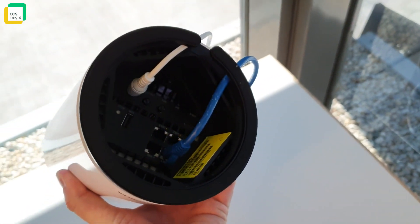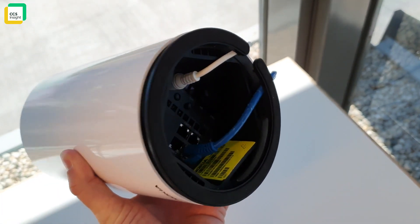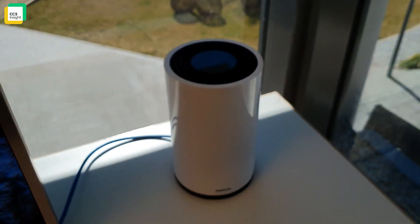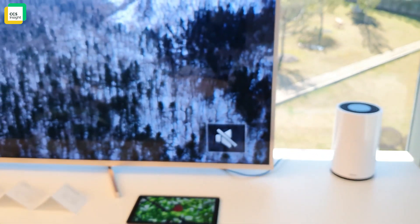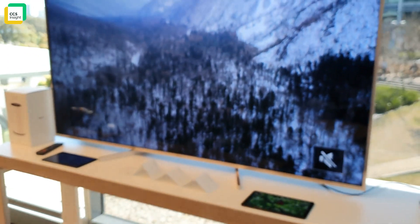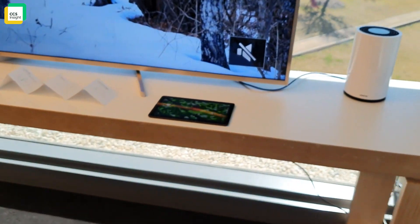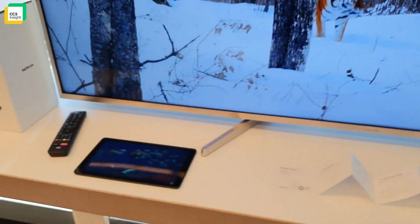Inside this router there's a whole load of connectivity — four Ethernet ports, lots of other ports, and full Wi-Fi support. What they're showing here is the ability to have three, five, or 4K streams, with a 4K stream on the TV and two tablets running simultaneously.